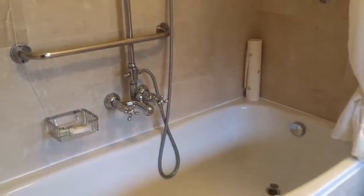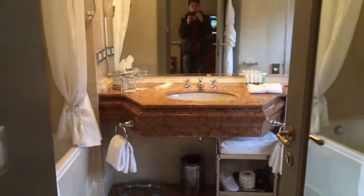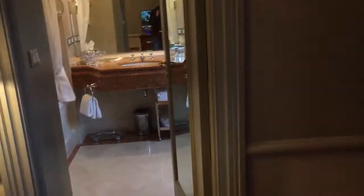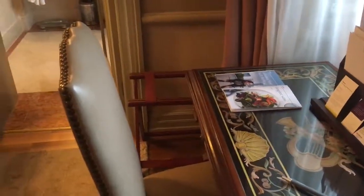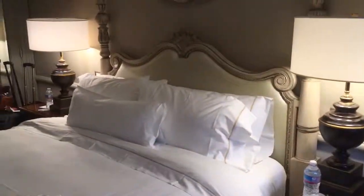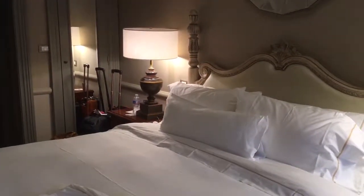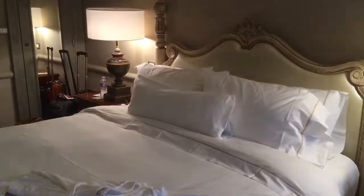So yeah guys, this here is the Westin Excelsior in Florence, Italy. Just take one good look at it — panning at every single little component here because it looks really majestic. That's it, guys — Westin Excelsior in Florence, Italy. Thank you for watching and I'll see you in the next video, bye bye.